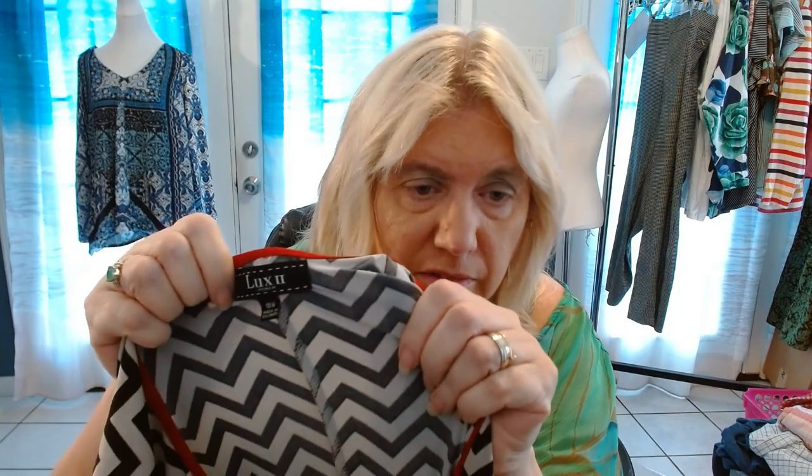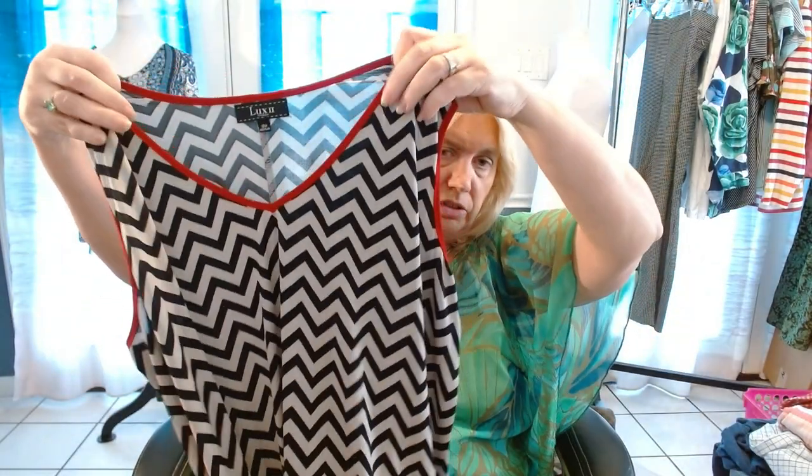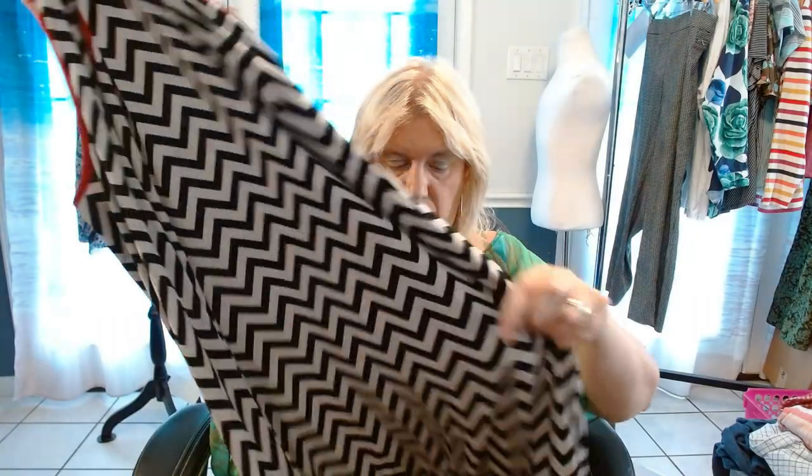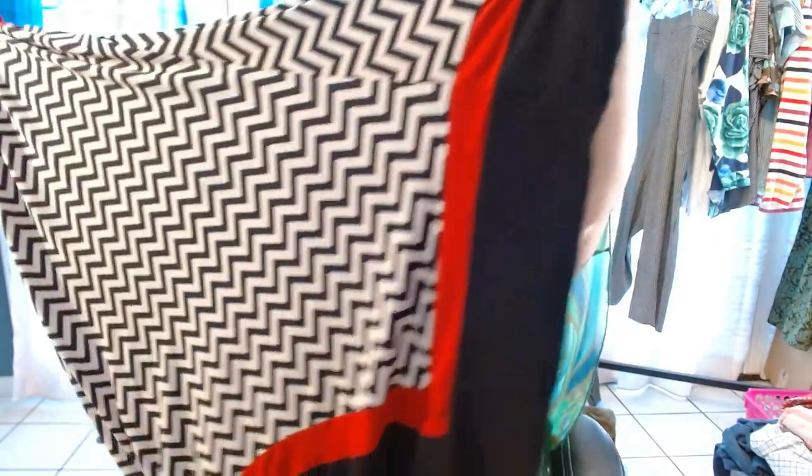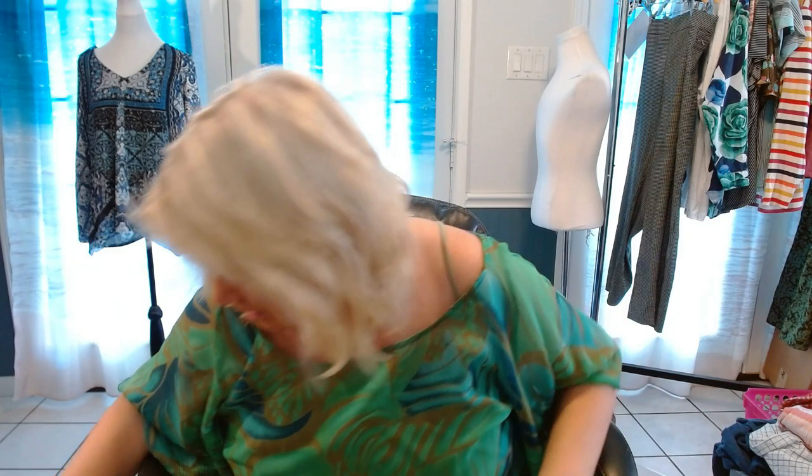Luxe 2, 18W. I don't know if I've ever sold Luxe. This is a dress — very interesting, sleeveless, and it has a handkerchief hem. This makes me dizzy — there's no way I can wear that pattern — but somebody will want it.